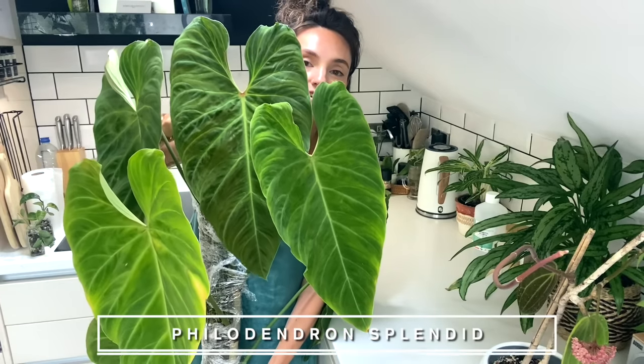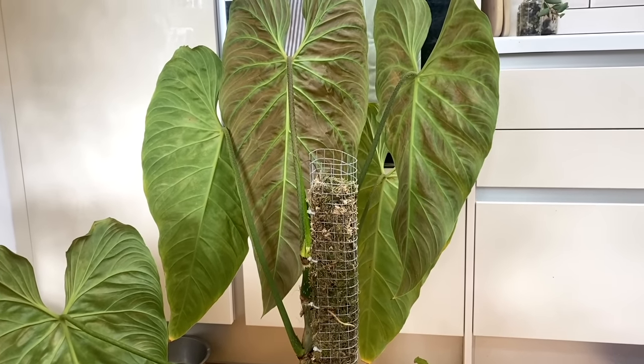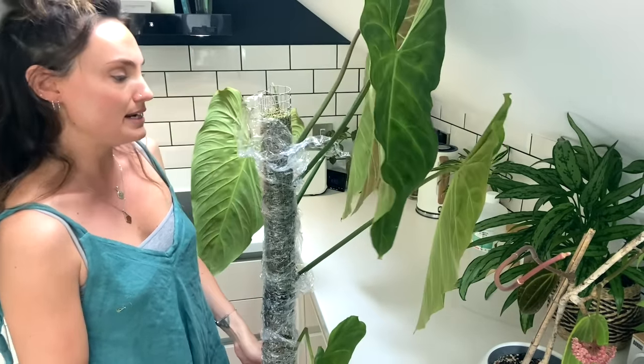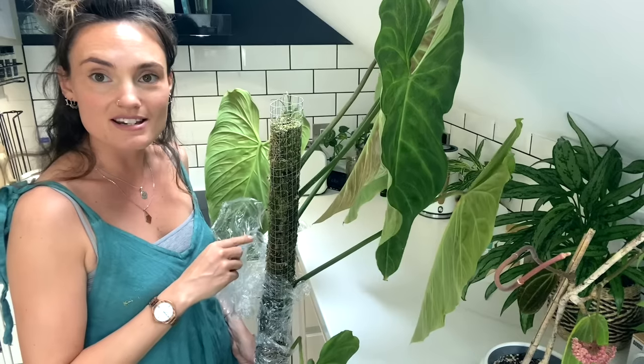Another pretty exciting update is on my Philodendron Splendid, which also gave me a new leaf while I was away. Look at how beautiful that is — it hasn't completely finished hardening off yet so it's got that beautiful redness to the back of the leaf, which I absolutely love. The moss pole is wrapped in cling film — that's what I tend to do when I'm not going to be around to monitor and hydrate it over a long period of time.